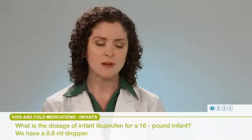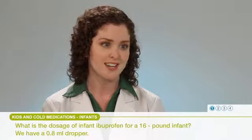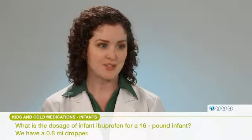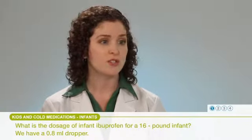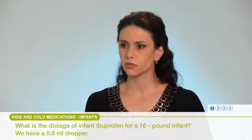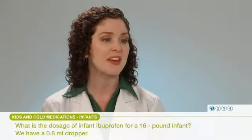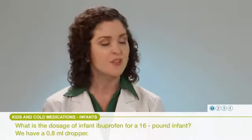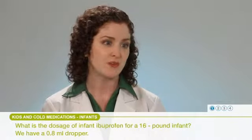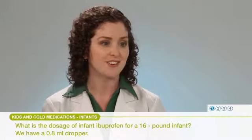If the child were younger than six months, we'd want to make sure we talk with your pediatrician first, to be sure that this is the route they would want you to take. When we're dosing medications over-the-counter, it's always important to use the syringes or the dosing devices — the droppers — that come packaged with that over-the-counter medication. I'm hoping that this 0.8-milliliter syringe is the one that came with that ibuprofen itself. You never want to swap those between different products.